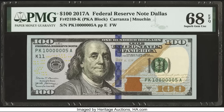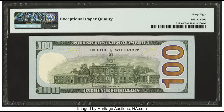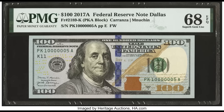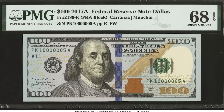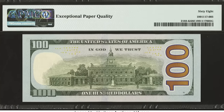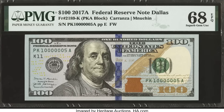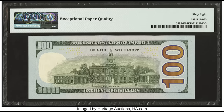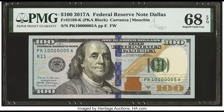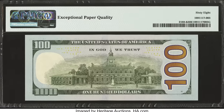$1,020 for this 2017 series $100 bill. It graded by PMG at a 68 EPQ — an incredibly high grade. The margins are well centered. The main reason it sold for so much is the rare serial number: starting with a one, followed by a bunch of zeros, and ending with a five. If you have a rare serial number bill like this, it may be worth getting graded and selling — this one brought $1,020.